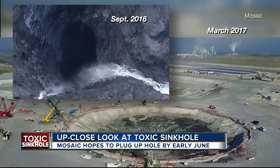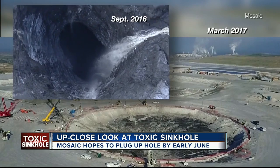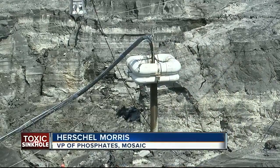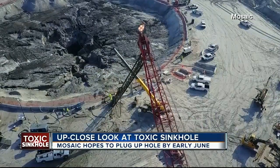Just look at how far they've come since their chopper caught this toxic waterfall still flowing shortly after it opened up. There have been plenty of challenges — we're learning lots of things as we go. But it definitely has not been cheap. Mosaic now expects the cost to fix all of this to balloon to more than $70 million.